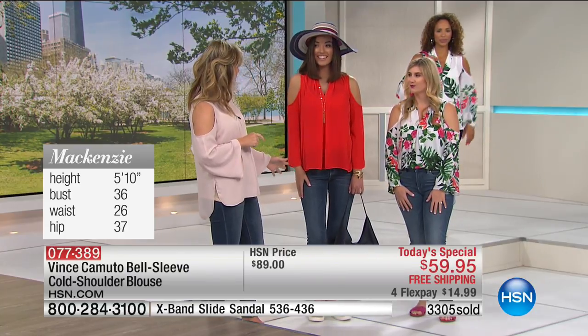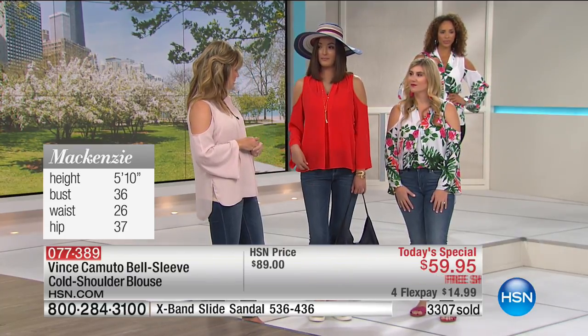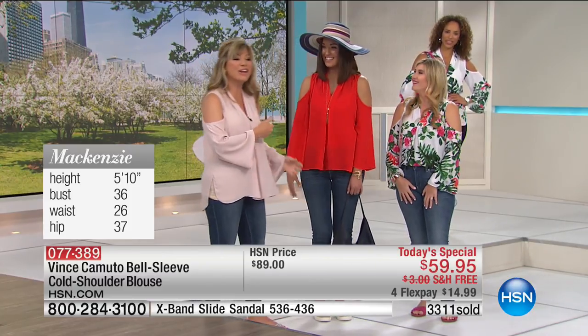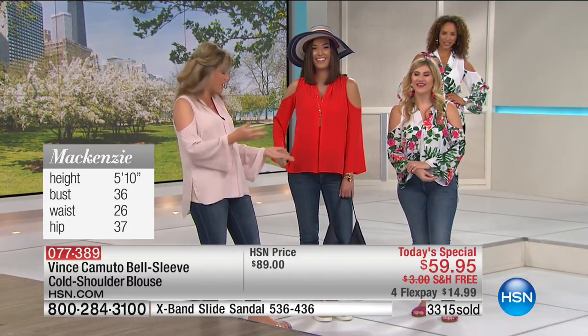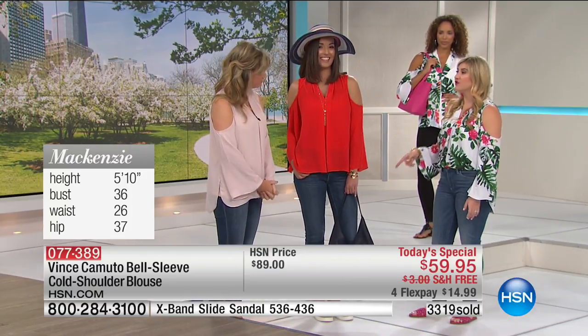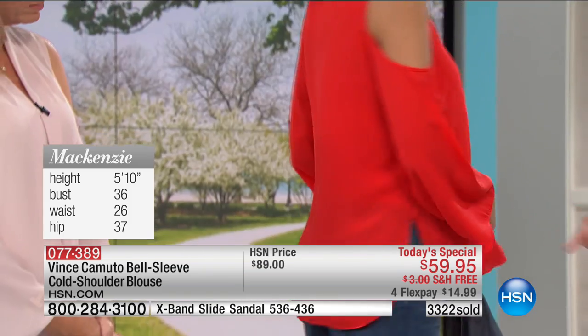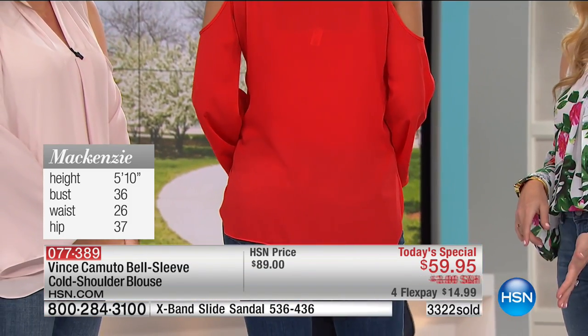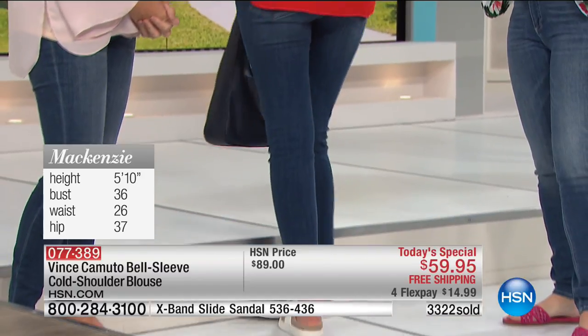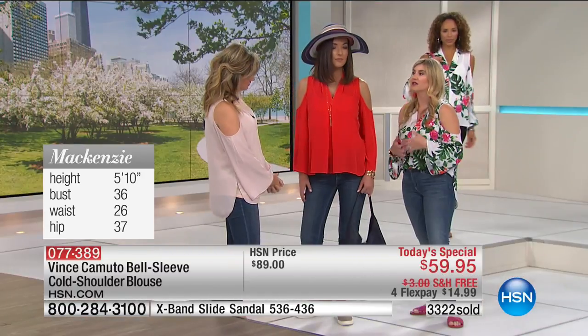When you look at Mackenzie, she's wearing size small. Look how cute — she's 5'10" and she still gets a ton of coverage in the back as well. Nice coverage in the back. Tons of flow — I love the movement with a top like this. You get that effortless feel and nice versatility.